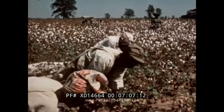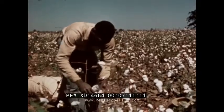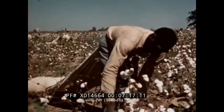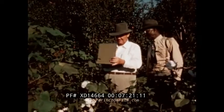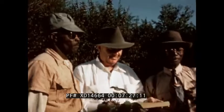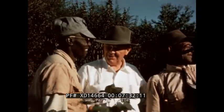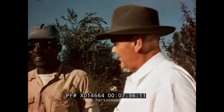Much of the work is still done by hand. Much of the wealth still comes from one crop, cotton. Most of the workers are Negroes who live on the plantation. Today, the man who owns the plantation is called the landlord, and the men who work the farm are tenants. And so the landlord, the laborers, and the land are still the important parts of the plantation system.